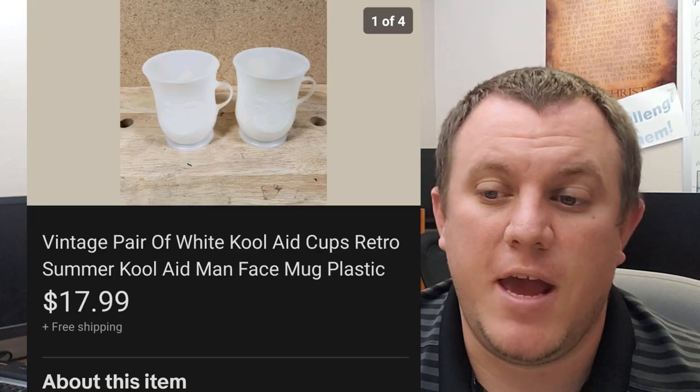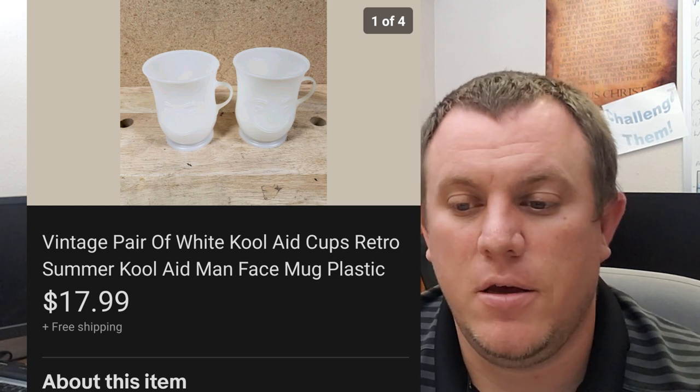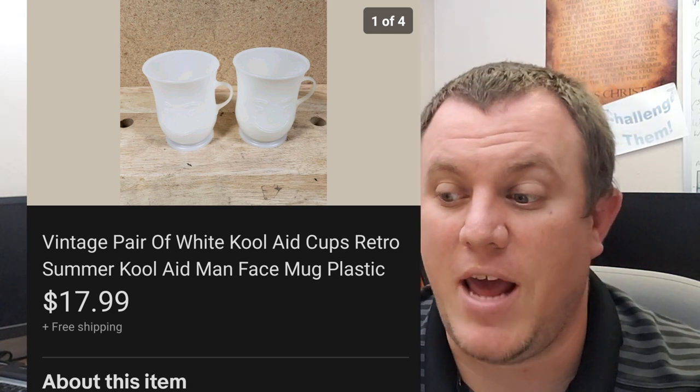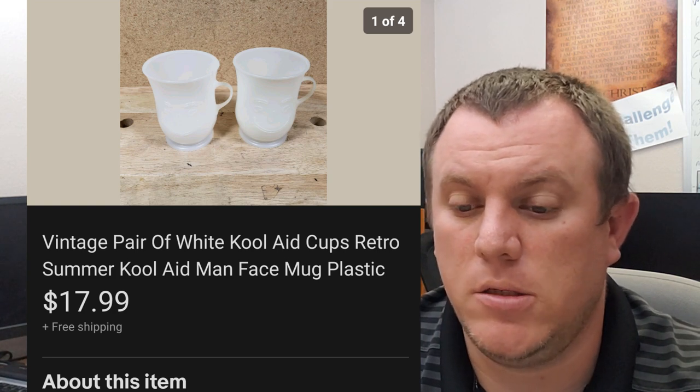Two Kool-Aid cups — these are the last two from the Kool-Aid buy you guys may have seen. We had bought a bunch of pitchers and some cups. These were two of the white colored Kool-Aid mugs. They sold for $18 shipped. We do have one pitcher left — the clear one — that hasn't sold yet, so hopefully it'll sell in the near future.